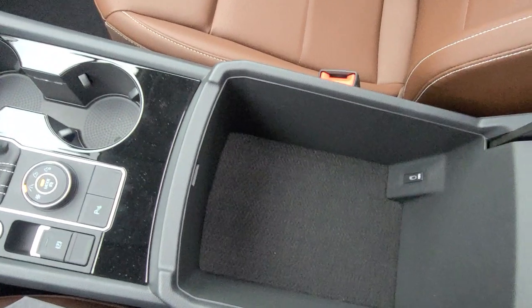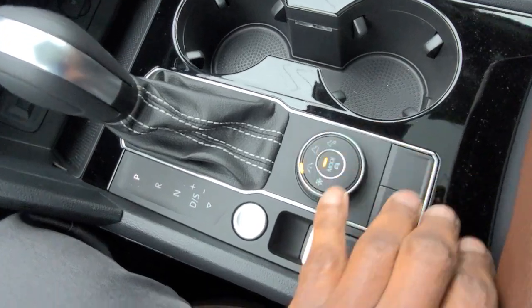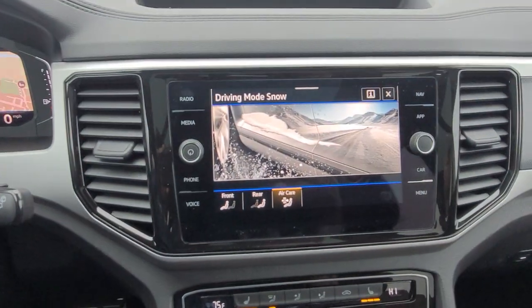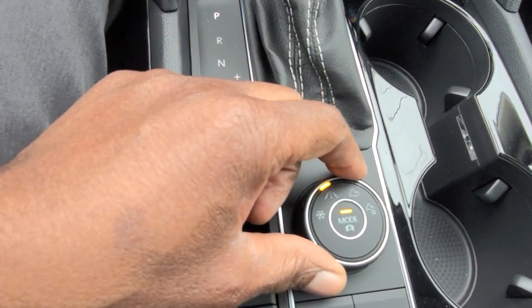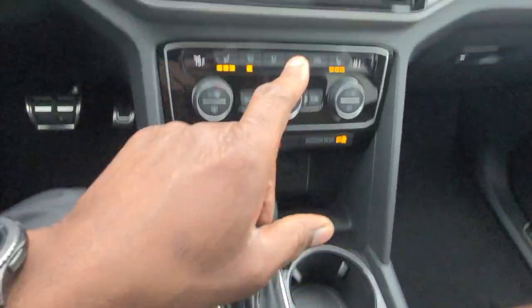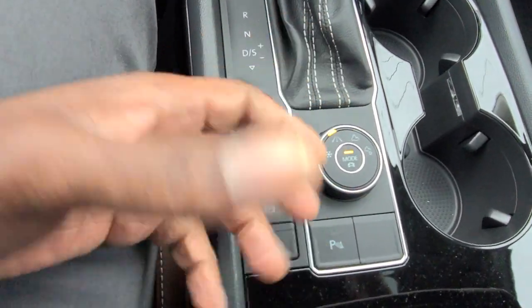The center armrest has lots of storage, fits a medium-sized purse, includes a USB-C connection, and can even accommodate a drop-in safe for concealed carry. There's a cup holder light, a cup holder, and since this is the all-wheel drive version, there's a drive mode knob. Options include snow mode, eco, normal, sport, custom, off-road, and off-road custom — where you can tweak and adjust individual settings between sport, normal, or eco.